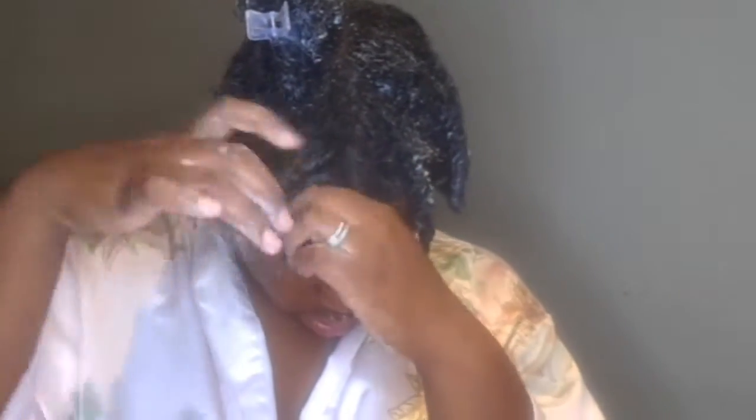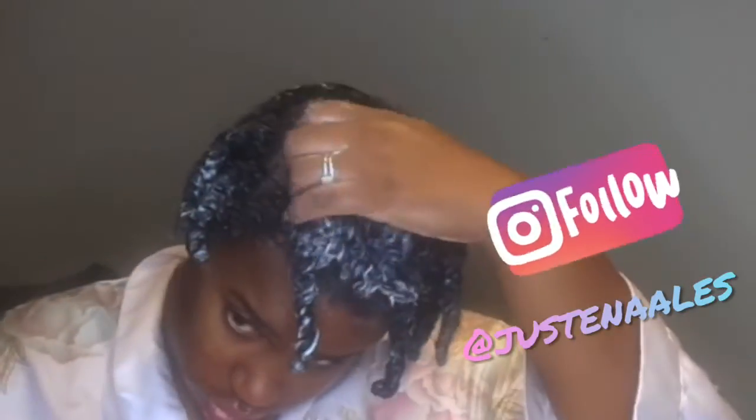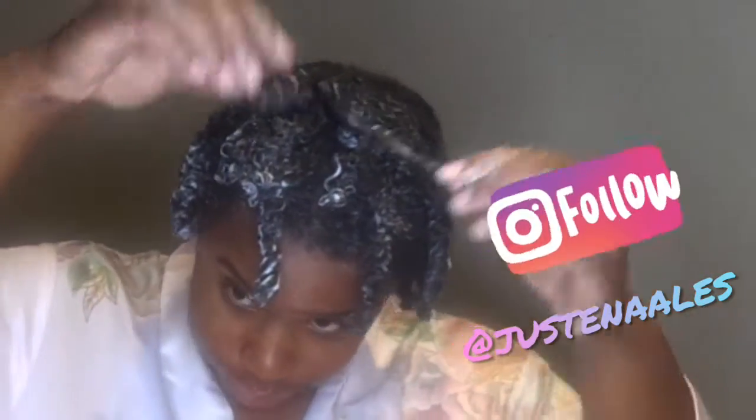Just look at how my hair looks after I twist it up — so juicy, so moisturized looking. I'm just shocked. Definition for you, baby.